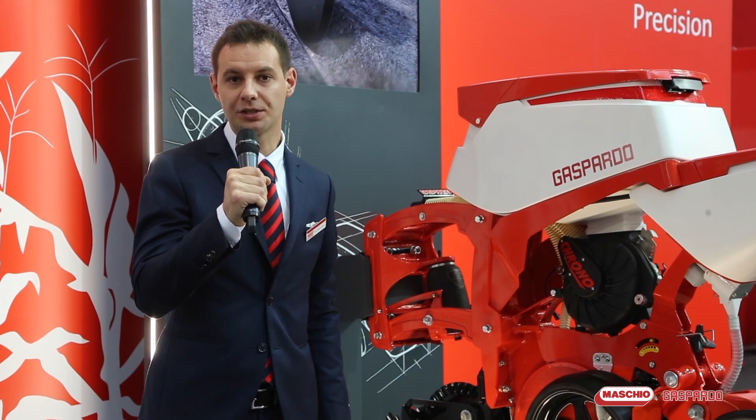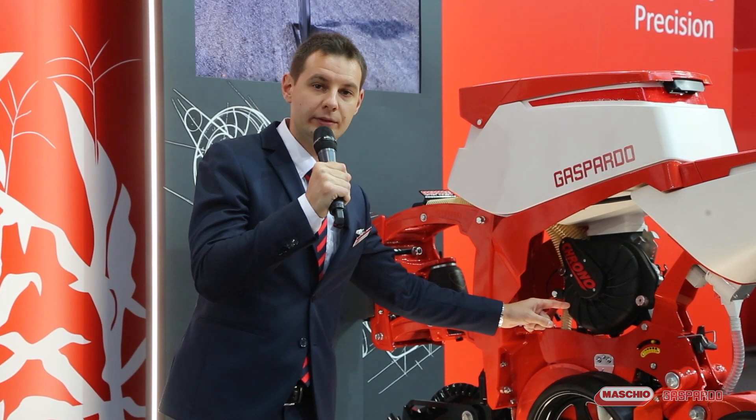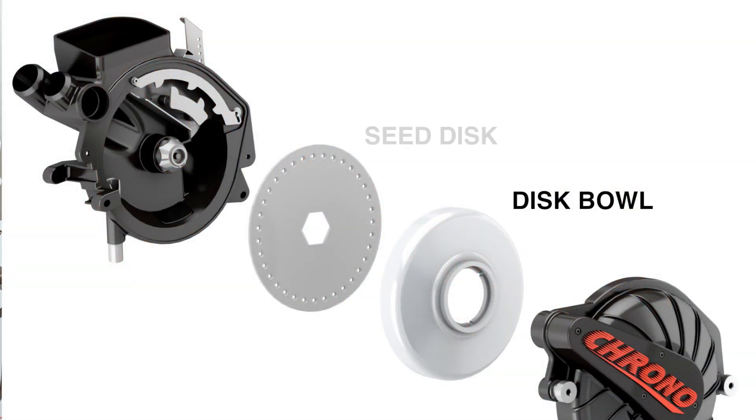Another innovative feature is the inclined seed meter with electric drive. The disc pole, which guarantees the vacuuming, rotates together with the seed disc, minimizing frictions.